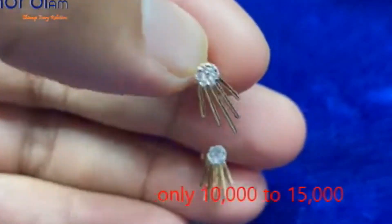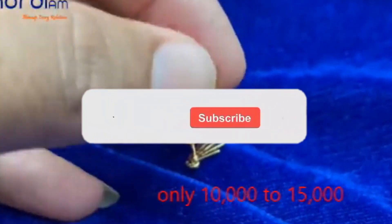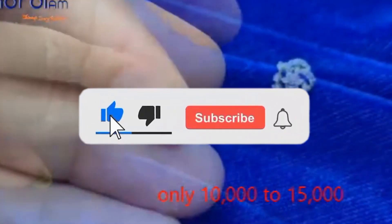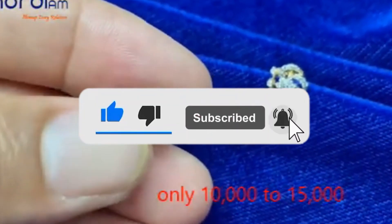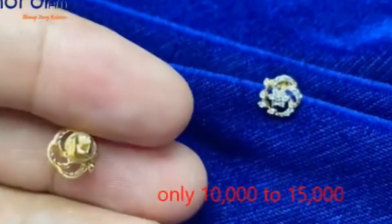Thanks for joining us on this luxurious unboxing adventure. If you enjoyed the video, don't forget to like, share, and subscribe for more extravagant finds and reviews. Until next time, keep indulging in the finer things in life.